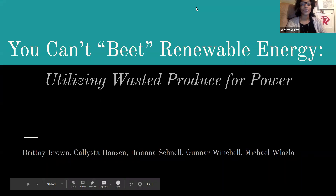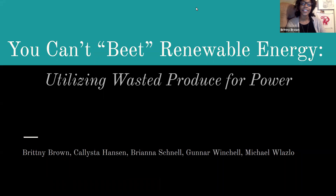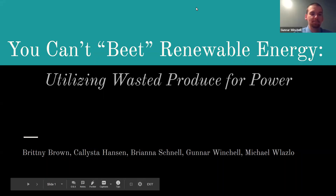Hello and welcome to our virtual catalyst presentation. Here you will learn how we can efficiently use the foods you don't get to see in stores. This is You Can't Beat Renewable Energy: Utilizing Wasted Produce for Power. My name is Brittany. I'm Kalista. My name is Brianna. My name is Gunner. And I'm Michael Wasla.